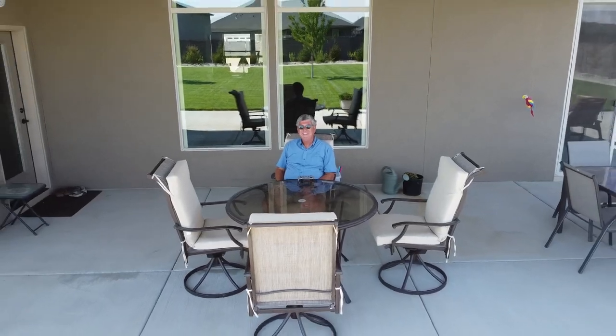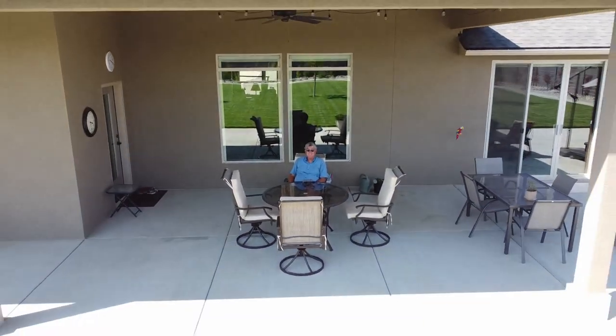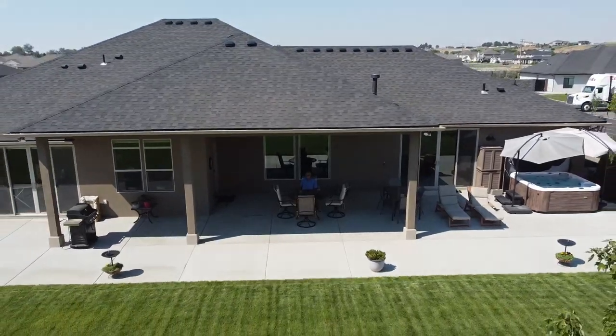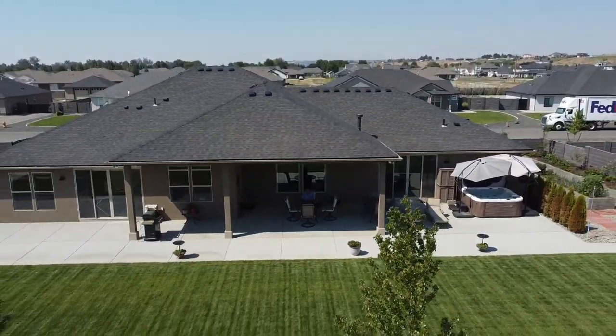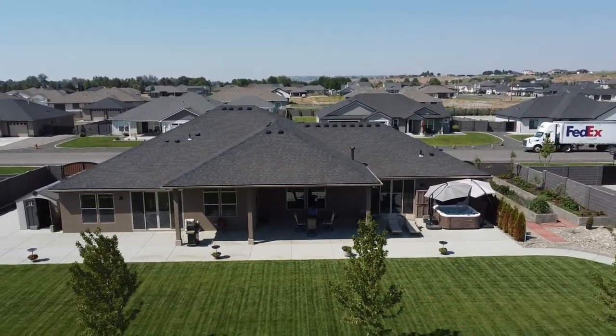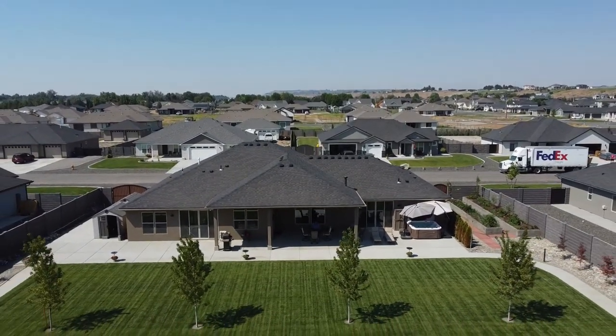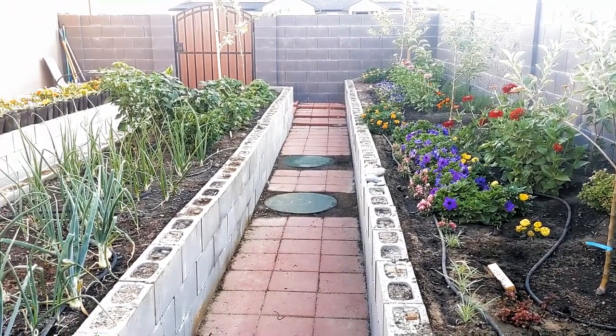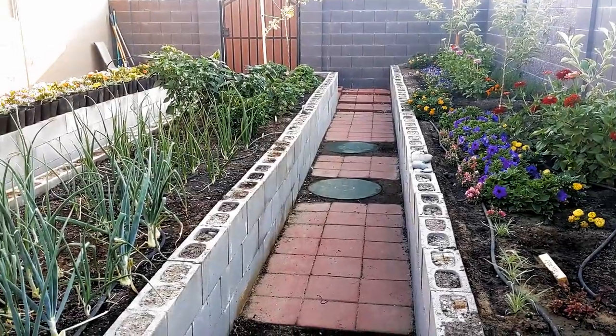We've got a very big patio here in the backyard. I spent some extra money when the house was constructed to have lots of cement poured back here for a very large patio so I could put out lots of loungers and chairs and tables, because I like to spend a lot of time out in the yard. A little later I'm going to show you the front yard, and in just a few seconds I'm going to take you over to our side yard where I've got a big garden of flowers and vegetables.